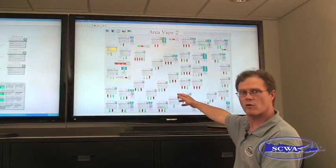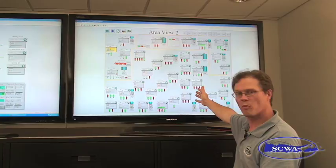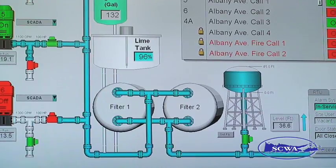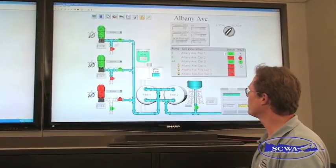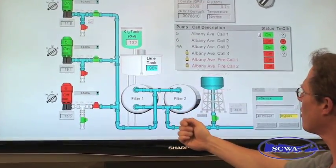This is a section of our water system on the south shore. It displays multiple pump stations in an area. We can zoom to one particular pump station — this is our Albany Avenue pump station. All the information we need to see in a pump station is displayed here. We have two pumps running: green is on, red is off.